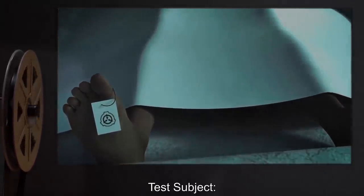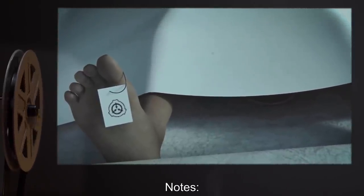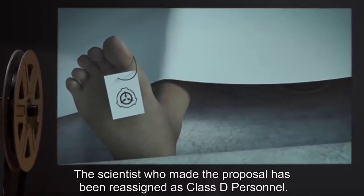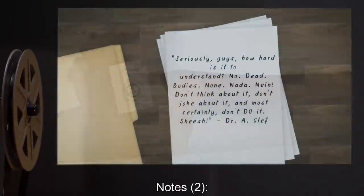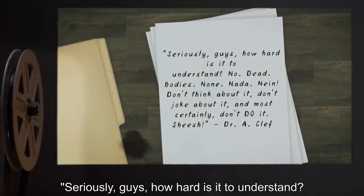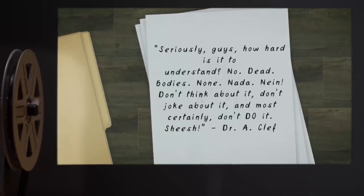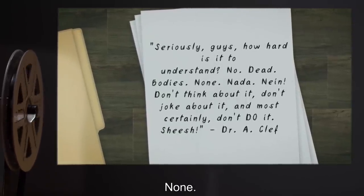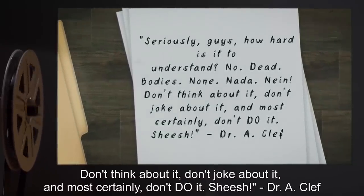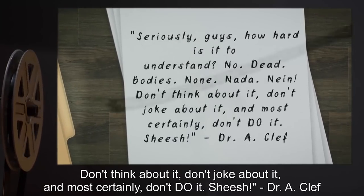Date: expunged. Test Subject: One dead body. Notes: Test was aborted. The scientist who made the proposal has been reassigned as Class D personnel. Notes Two: Seriously, guys, how hard is it to understand? No dead bodies. None. Nada. Don't think about it. Don't joke about it. And most certainly, don't do it. Sheesh! — Dr. A. Cleff.